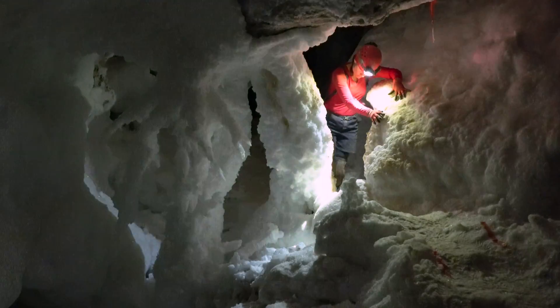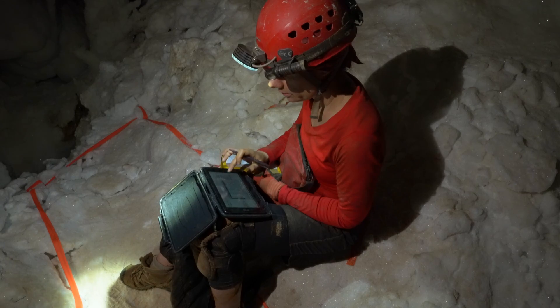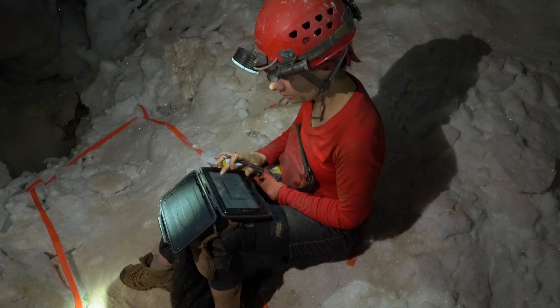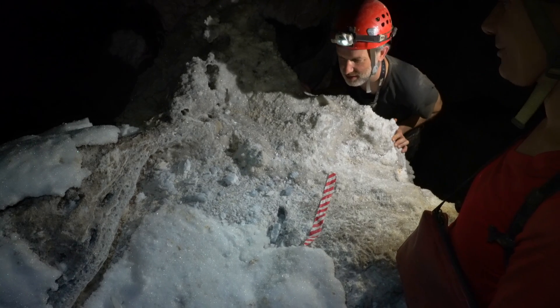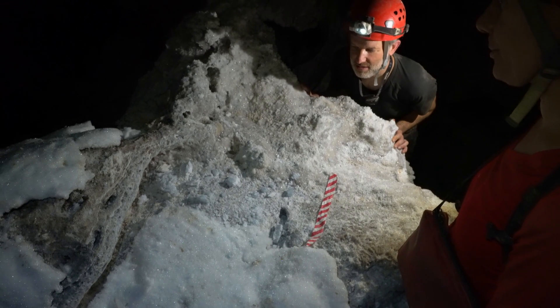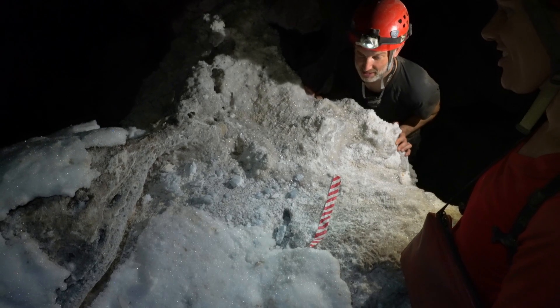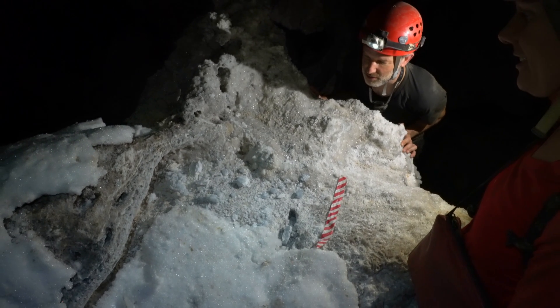We took a short side trip near the Chandelier Ballroom, past the Easter Bunny, to investigate and photograph a rare group of celestite crystals. Oh, that's celestite. What is celestite? It's a strontium sulfate. Nice. Is it rare? Very rare. It's big. A few spots in this cave only.